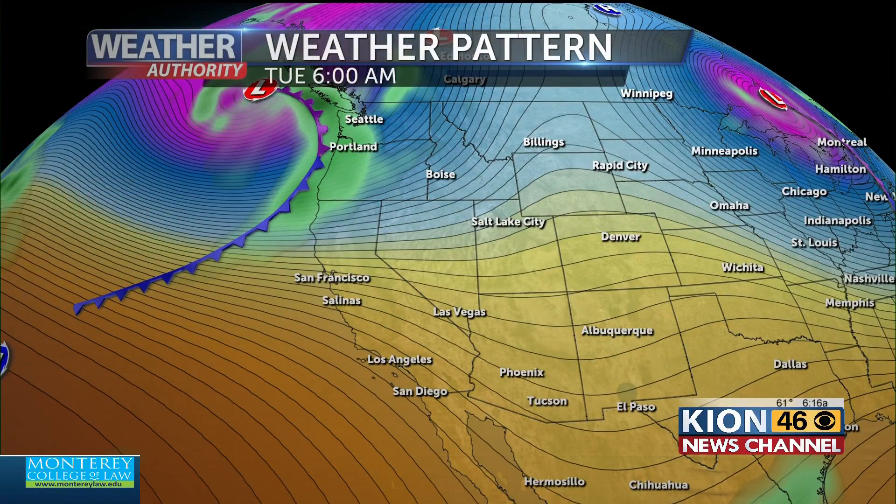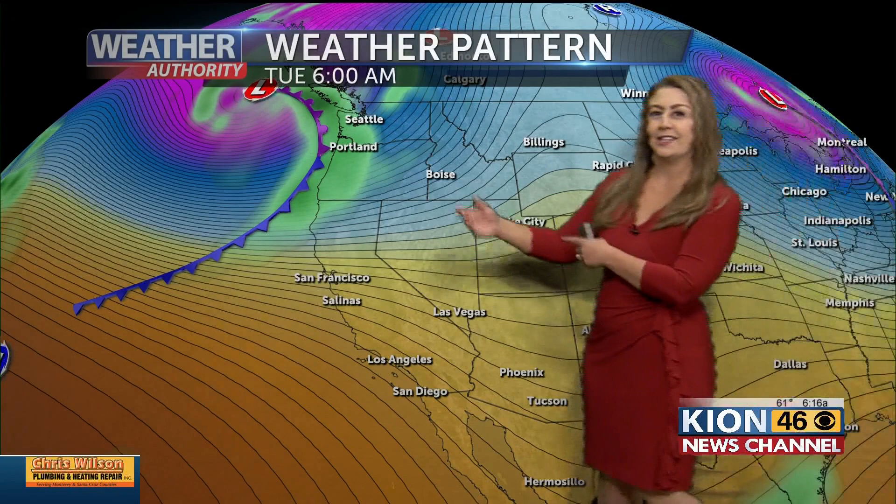Temperatures are going to be on the cool side — it is going to feel very much like fall. We will have a little bit of clearing as we head into that lunchtime hour, but our attention now turns to this next cold front, cold front number two for the week, and it's going to be playing out very similar to the one that moved through yesterday.